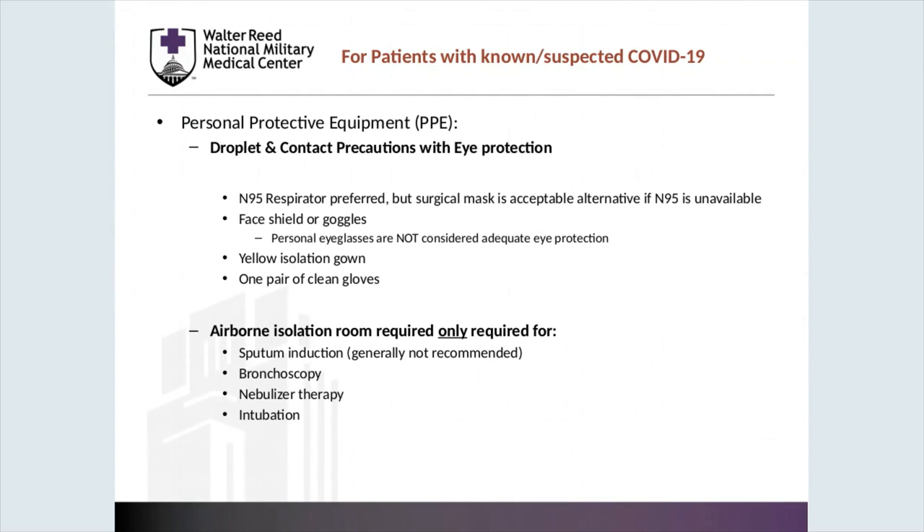Full PPE consists of droplet and contact precautions with eye protection. Ideally this would consist of an N95 respirator, but a surgical mask is acceptable if an N95 is not available. A face shield or goggles is needed — personal eyeglasses are not considered adequate for full protection of the ocular mucosa. A yellow isolation gown and a pair of clean gloves is also needed for contact precaution. Airborne isolation is considered only required for sputum induction, bronchoscopy, nebulizer therapy, intubation, or extubation — these are procedures felt to produce aerosols that place providers at risk.